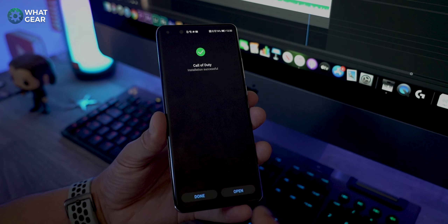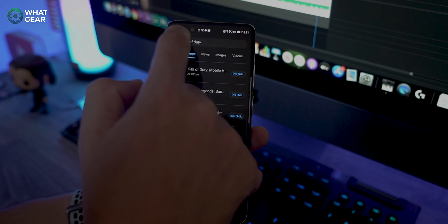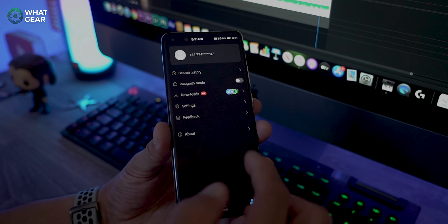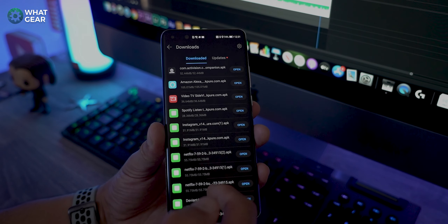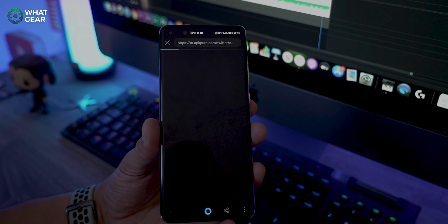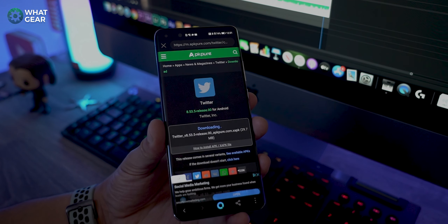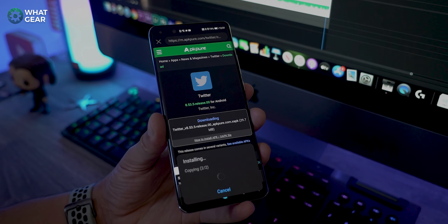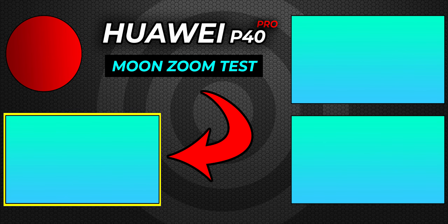Not only can you install apps, you can actually update them later on as well. Going back into Petal Search, you can go to the Me section, which will show you all your downloads. Across the top you'll see Updates, showing all the apps that have available updates, and you can update those easily using Petal Search. So whenever there's a problem, there's always a solution, and Huawei Petal Search right now is the best solution for the Huawei P40 Pro when it comes to installing third-party apps.